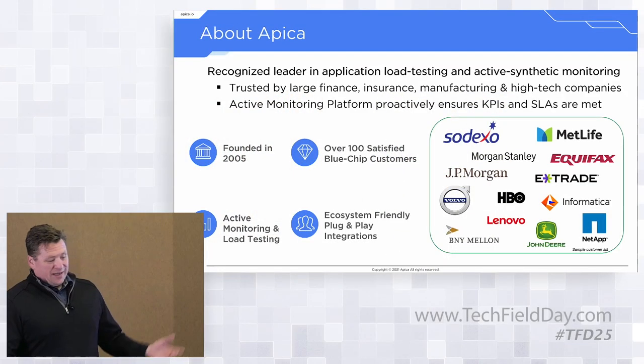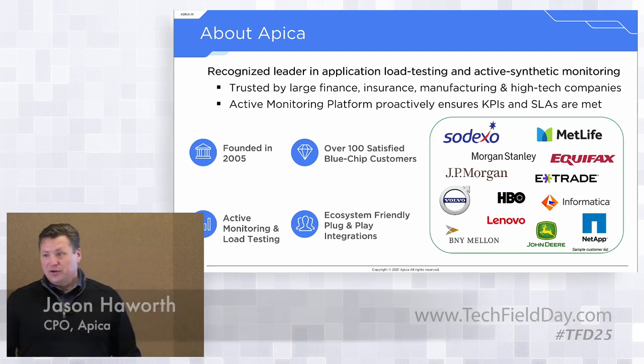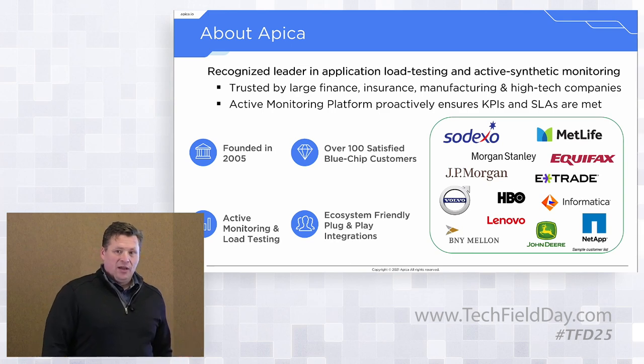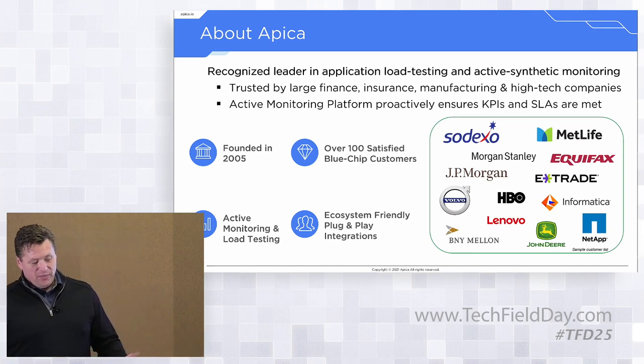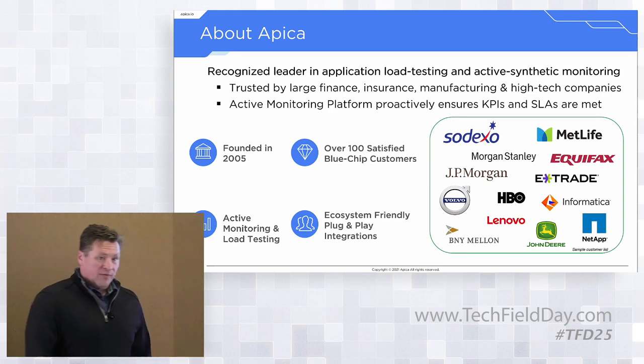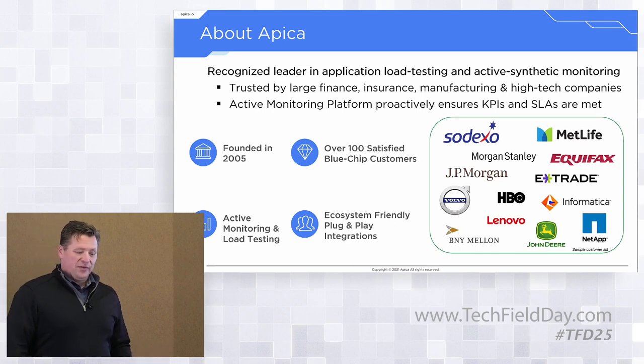We're a recognized leader in application load testing and active synthetic monitoring, trusted by large financial institutions, insurance companies, manufacturing, and high-tech firms. We have an active monitoring platform that proactively ensures KPIs and SLAs are met — that's the primary bread and butter of what we do. Founded in 2005 out of Stockholm, we've got over 100 satisfied blue-chip customers.